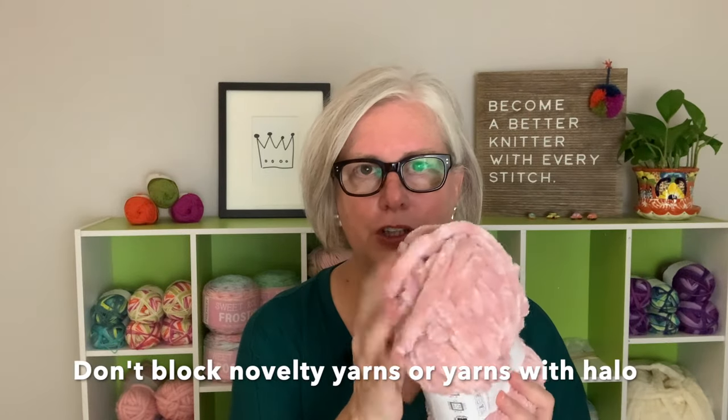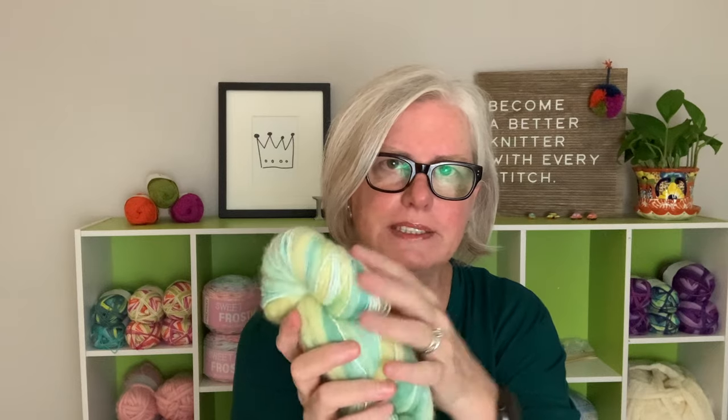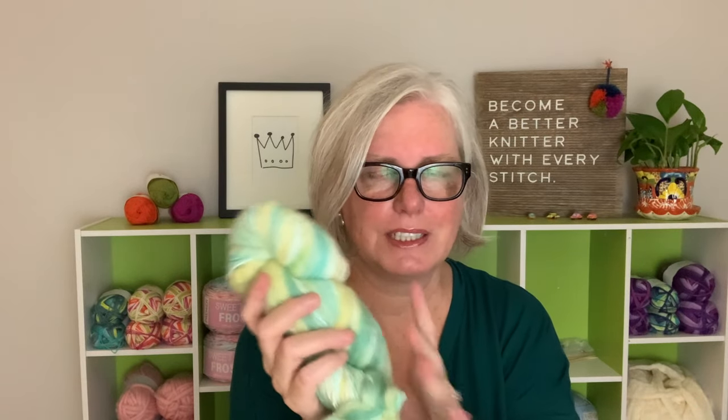There are some yarns that I will block and some that I won't. For example, I have this really fluffy chenille yarn — this is one I would not block when it's knitted. I also have this thick and thin yarn; it's one I would not block because I really want this texture to stay the way it is. I don't want it to relax. It ends up being a very nubbly texture because you have thick roving and thin strands, so I wouldn't block that.